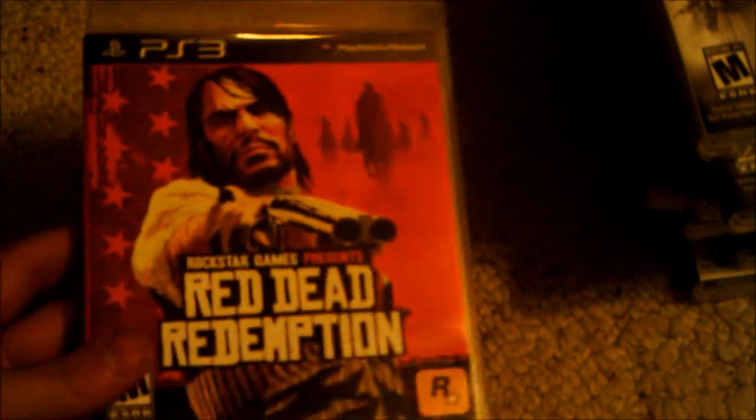Next we have Red Dead Redemption. This game is really fun — it's based on the old Western times and it's an RPG where you get to wander around and get new weapons as John Marston. It's a really fun game, and if you like that type of thing you should definitely pick one up.